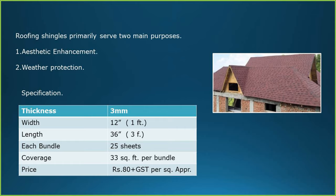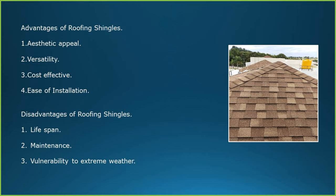Roofing shingles primarily serve two main purposes: aesthetic enhancement and weather protection. Specifications of roofing shingles — thickness: around 3 mm; width: 1 foot; length: 3 feet. Shingles come in bundles; each bundle consists of 25 sheets. Each bundle covers 33 square feet. The price on average is Rs. 80 plus GST per square feet.